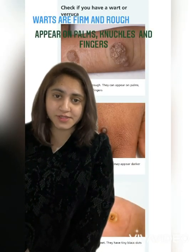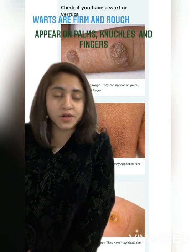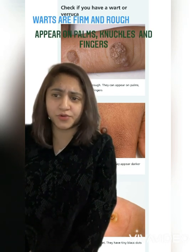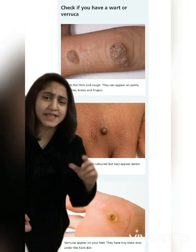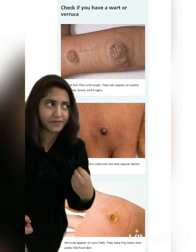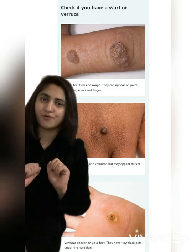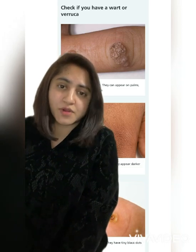What are warts and verrucas? Warts and verrucas are small lumps on the skin that most people can have at some point in their life. Warts usually feel firm, rough, and solid, and they appear on palms, knees, knuckles, and fingers. They appear a bit darker than the skin color. Verrucas usually appear under the feet and they have tiny black dots under the hard skin.